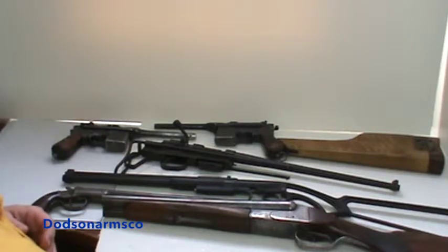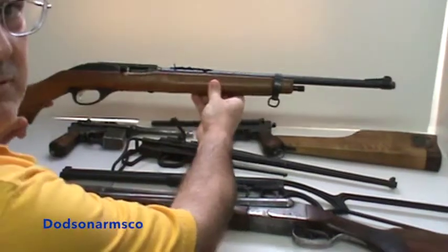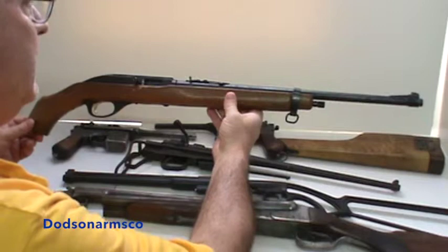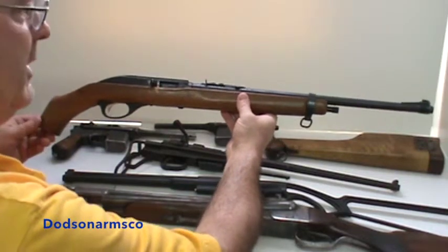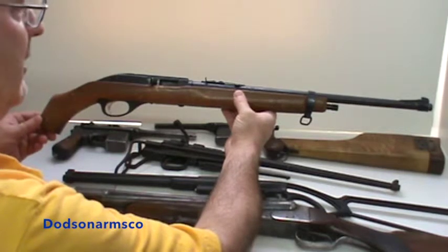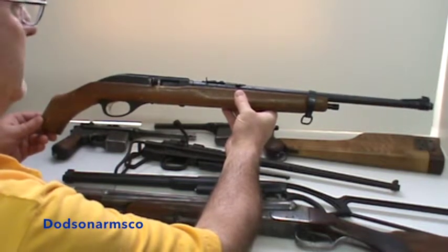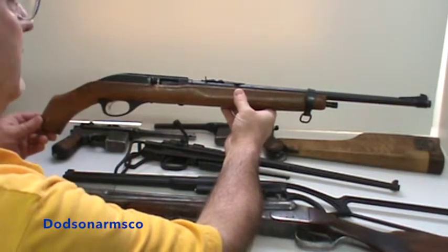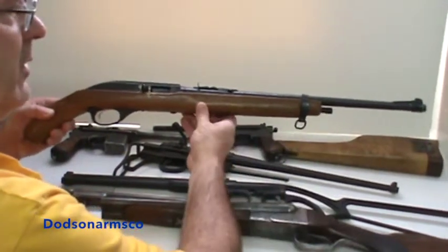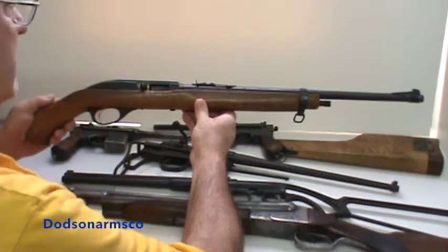We'll start with short barrel rifles. You have several types. The first type is just a cut-down conventional rifle. This one does not fall within NFA regulations because its overall length and barrel length are over the minimums. Some of these are encountered with the barrel cut off shorter, which would place it under NFA registration.